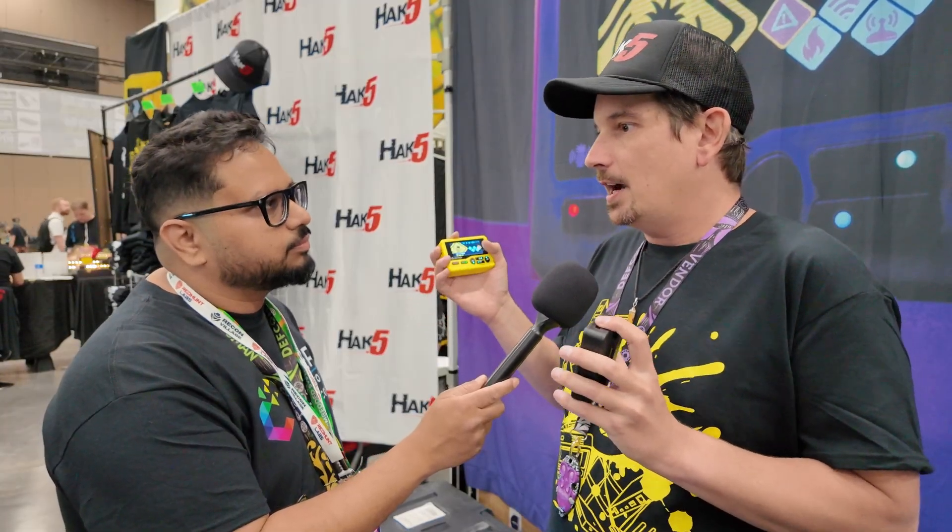Rogue access points — sometimes called an evil twin — is a malicious access point that mimics a legitimate one, tricking a target into connecting to it instead of the real one, so that you, the pen tester, can manipulate the data. We've been really successful at building these that are effective at gaining targets and also effective at staying within the scope of engagement for pen testers.